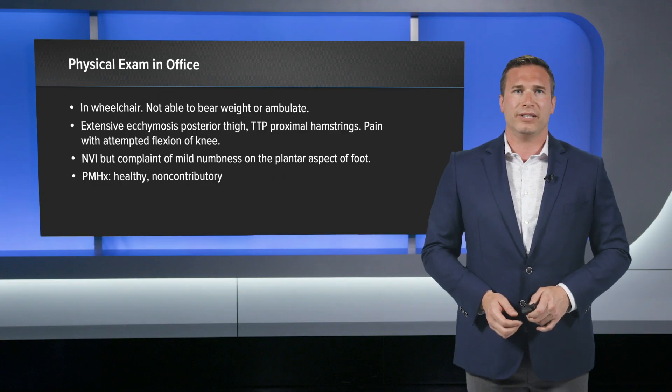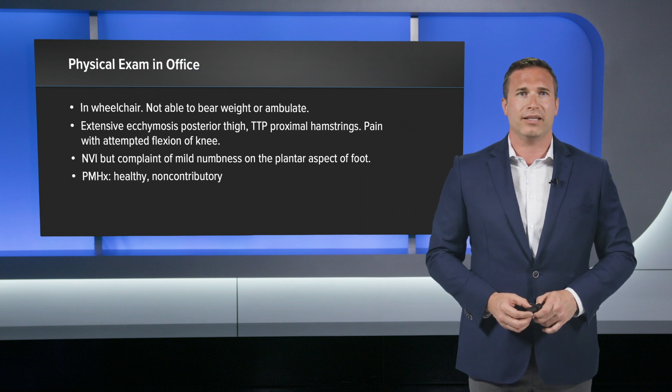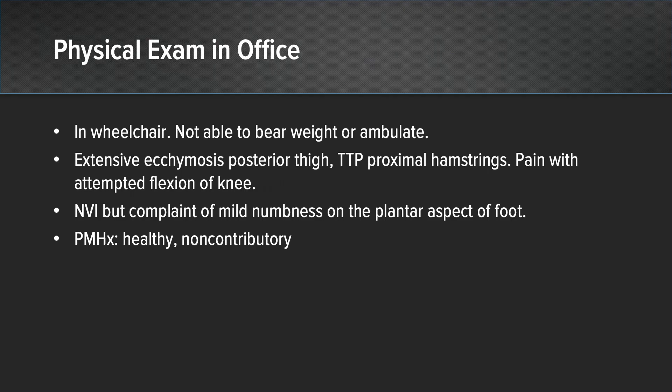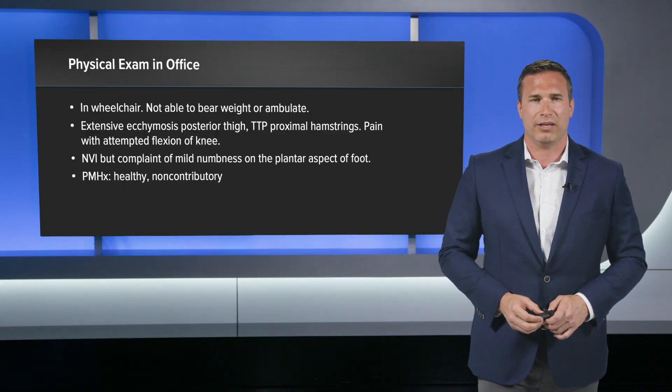When he presented to me in the office, he was in a wheelchair and not able to ambulate or put weight on that extremity. He had extensive ecchymosis on the posterior aspect of his thigh from the gluteal fold all the way down to the posterior aspect of his knee. He was very tender to palpation on the proximal hamstrings and ischial tuberosity area. He had pain with attempted flexion of his knee — able to extend but not flex with any force. He was neurovascularly intact distally but did complain of some numbness on the plantar aspect of his foot. His medical history was pretty non-contributory; he was a very healthy guy.